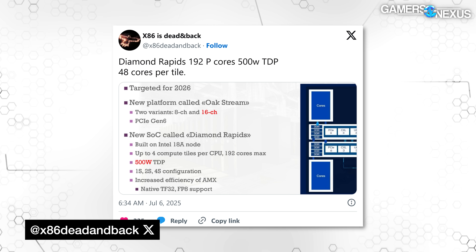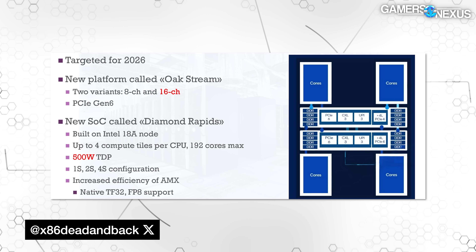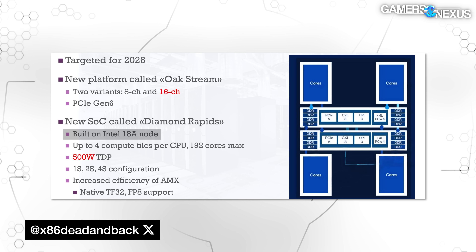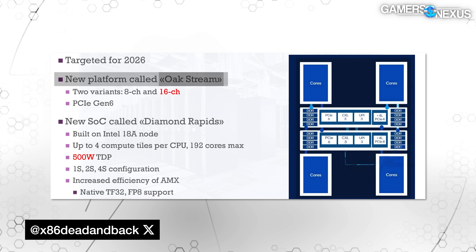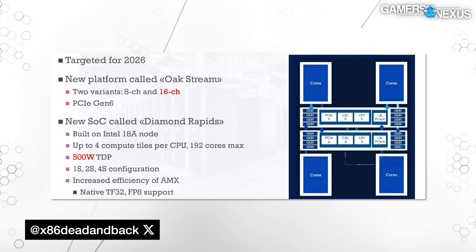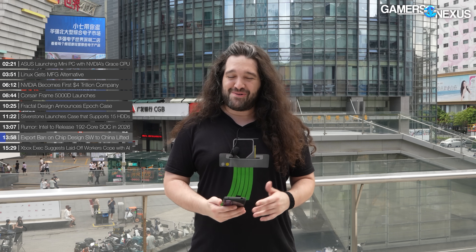There's a rumor about Intel planning to release a 192-core SoC in 2026. Twitter user @x86_dead_and_back posted a supposedly leaked image detailing an upcoming Intel SoC. If accurate, it would be called Diamond Rapids, built on Intel's 18A process, with four compute tiles per CPU maxing out at 192 cores. The platform is called Oakstream and would have two variants supporting either eight or sixteen DDR5 memory channels per SoC. It reportedly supports PCIe Gen 6 and is allegedly a 500-watt part.